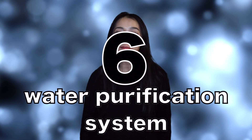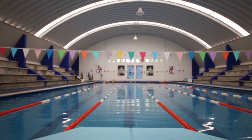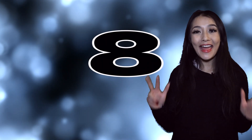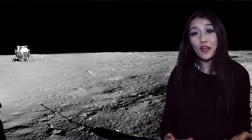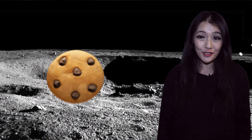Number six is water purification systems. They were developed to help recycle water on board the International Space Station, but nowadays they can be found in most swimming pools. Number seven: memory foam mattresses. Memory foam was developed to make the seats on board the Space Shuttle more comfortable for astronauts during takeoff and landing. Number eight: handheld vacuum cleaners. They were developed to extract dust and rocks from the surface of the moon — a bit different from the dust and biscuit crumbs we have here on Earth.